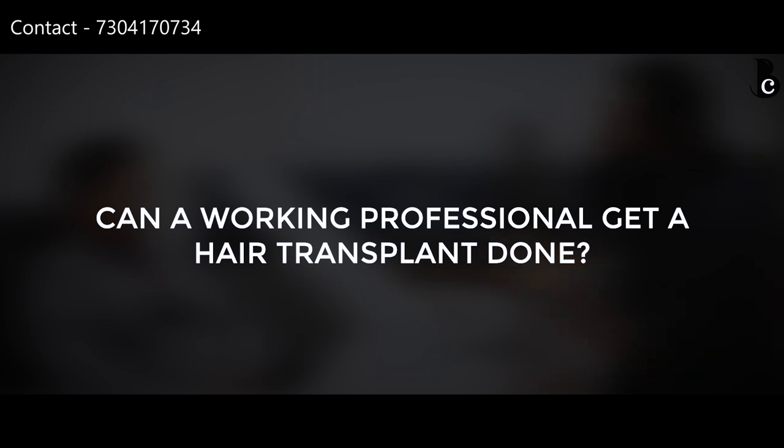Can a working professional get a hair transplant if they have a 9 to 5 job? There are two things involved: the nature of the hair transplant — whether it is front hair restoration or full male pattern baldness like grade 5 or 6 — and the privacy of the patient, whether they want others to know. If it is office work and not field work, I recommend 5 to 7 days of rest. After that, the scabs will be removed using a normal saline spray we provide, and you can go back to the office in 7 days.